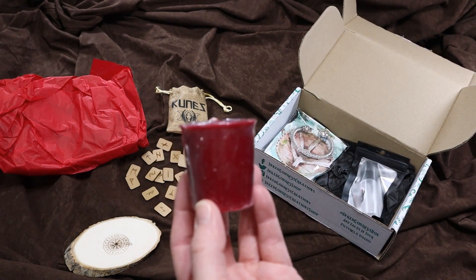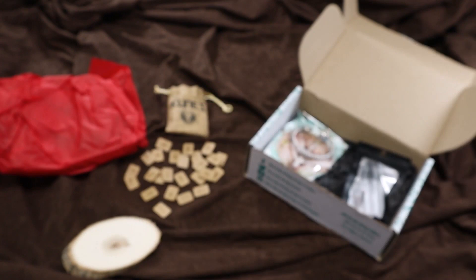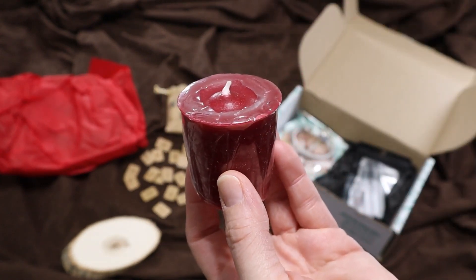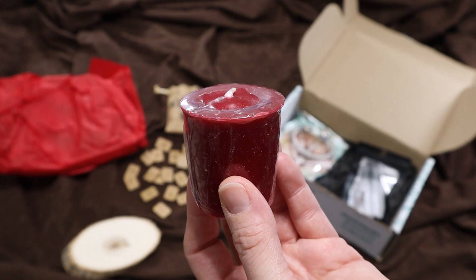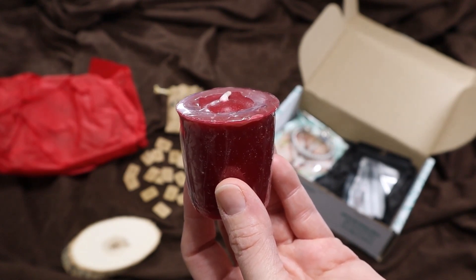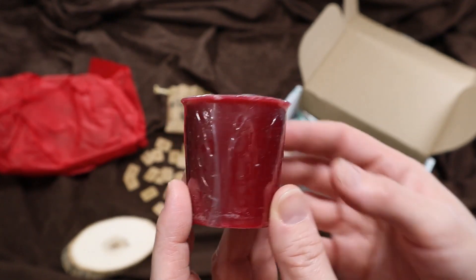Next we have the votive candle, which we always have a votive candle. Let's smell. It does smell good, and it's not very strong either. Viking's Blood votive candle — a blend of dragon's blood, cedar, and myrrh, with a hint of roaring fire to awaken the Viking energy within you. I really love this color. This color is very nice.